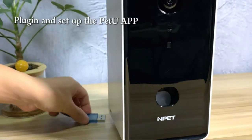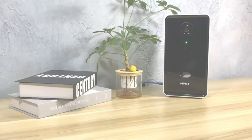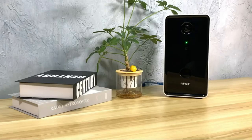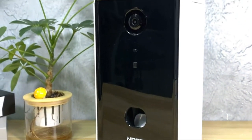NP-ET Smart Pet Camera. Built-in advanced microphone and speaker for clear two-way audio conversations. Suitable for dry food only. Compatible with iOS 7.0 or Android 5.0 and above.